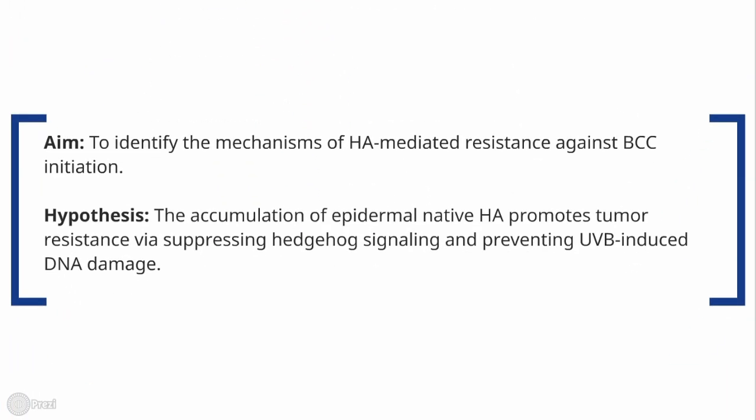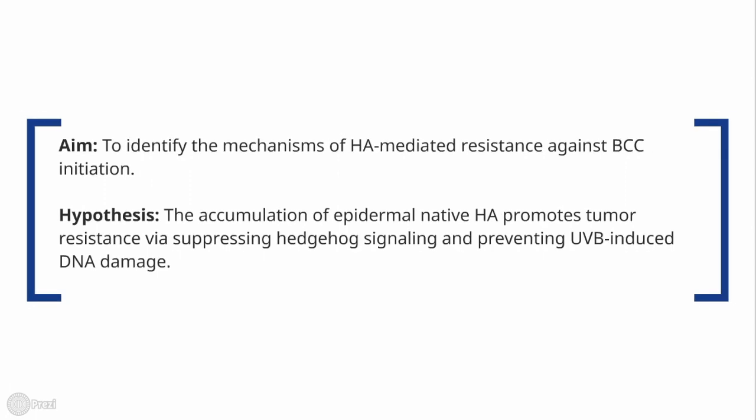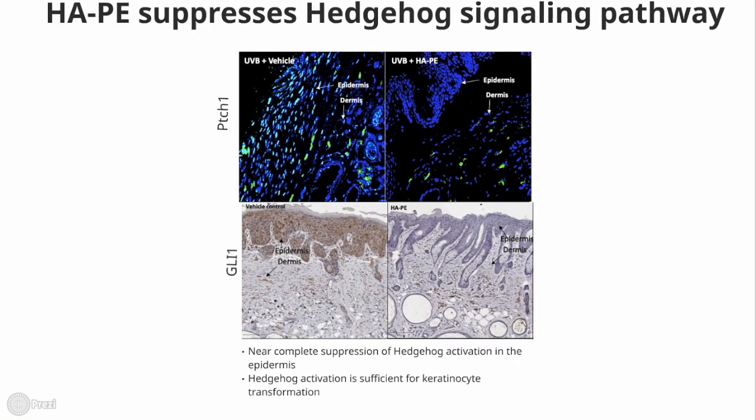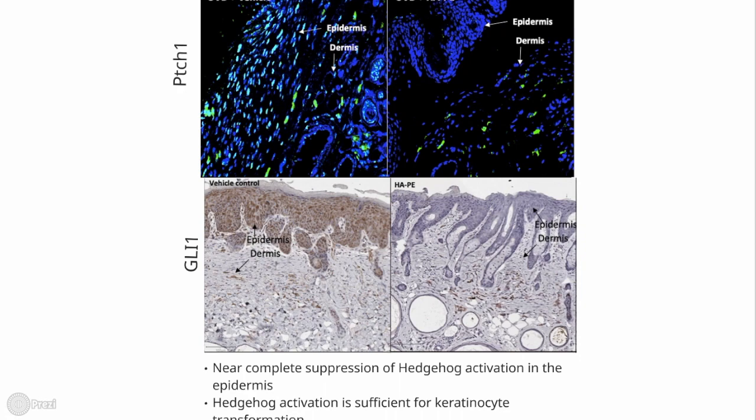Here, we aim to identify the mechanism of HA-mediated tumor resistance and hypothesize that elevated epidermal HA suppresses hedgehog signaling and prevents UVB-induced DNA damage. We found a near-complete suppression of hedgehog activation in the epidermis, as demonstrated by the significant reduction of Ptch1 and Gli1 expression.